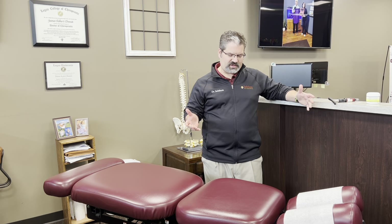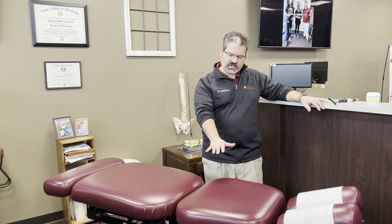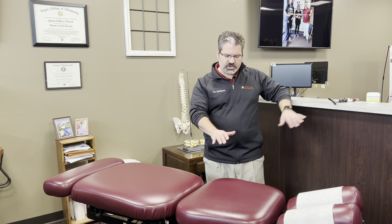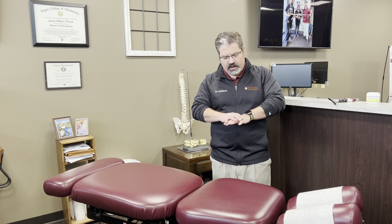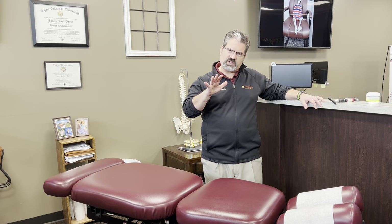I'm standing in front of the Ferrari of tables here. We have a Chattanooga drop table. This table works awesome. The pieces actually pop up, and when we adjust you we lean on the joint we want to adjust, and then the table drops. That sudden deceleration — that sudden stopping of the table — is what gets the joints moving.